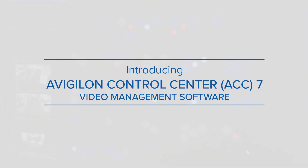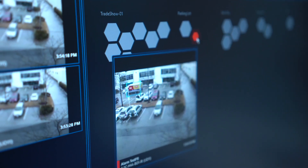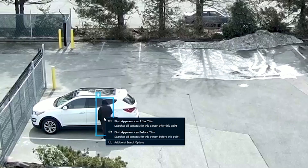Avigilon Control Centre 7 is a video management software that's changing the nature of video security by helping take care of the detection aspect of security, so you can focus on taking action.